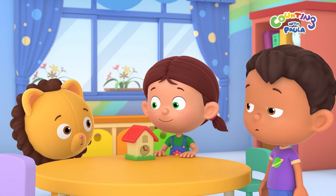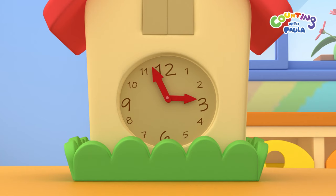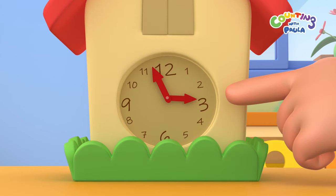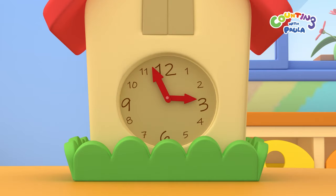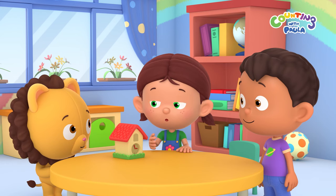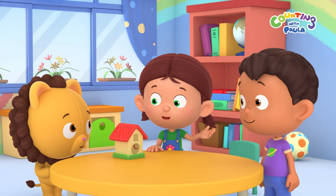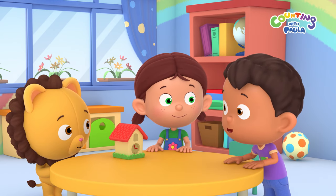Will it be coming out soon, Paula? Let's check the time. The short hand is at number 3, and the long hand is close to number 12. Does that mean it's almost 3 o'clock? That's right, Billy. The cuckoo will come out at 3 o'clock when the long hand reaches the number 12. And then we'll find out what a cuckoo is.